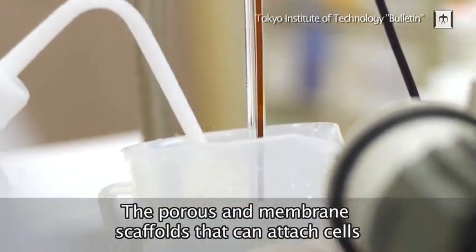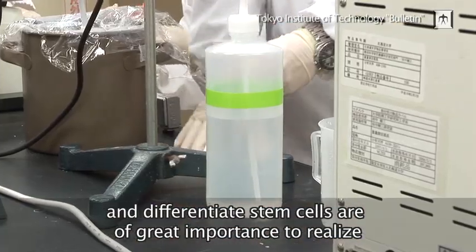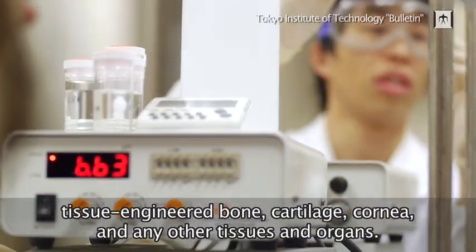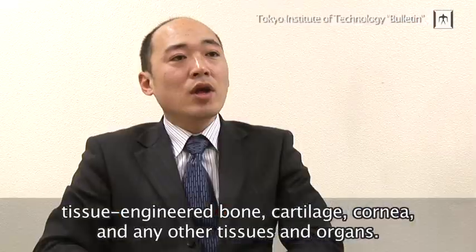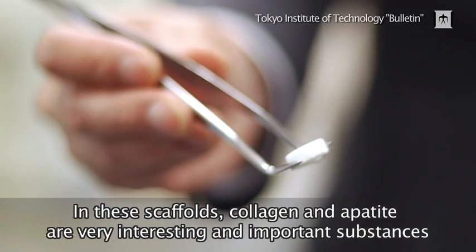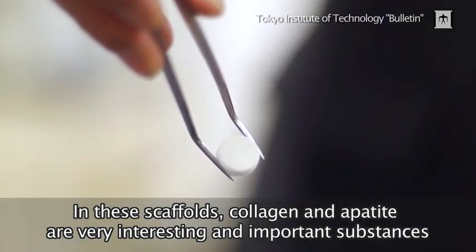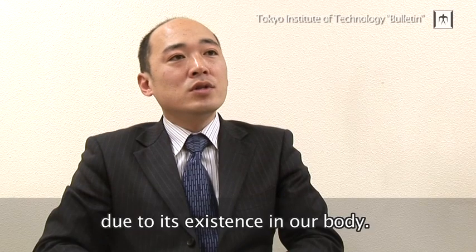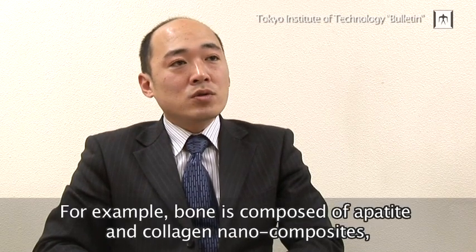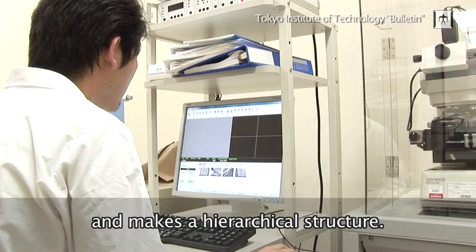The porous and membrane scaffolds that can attach cells and differentiate stem cells are of great importance to realize tissue engineered bone, cartilage, cornea, and any other tissues and organs. In these scaffolds, collagen and apatite are very interesting and important substances due to their existence in the body. For example, bone is composed of apatite and collagen nanocomposites and makes a hierarchical structure.